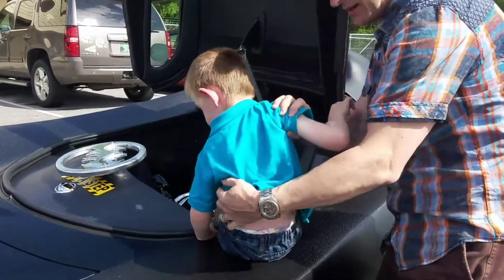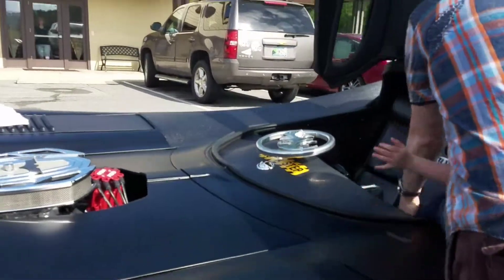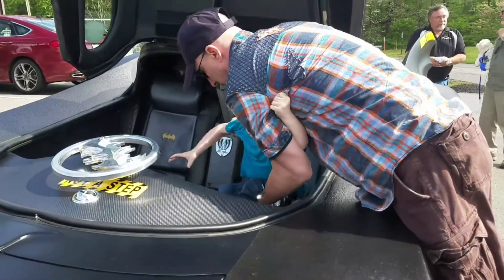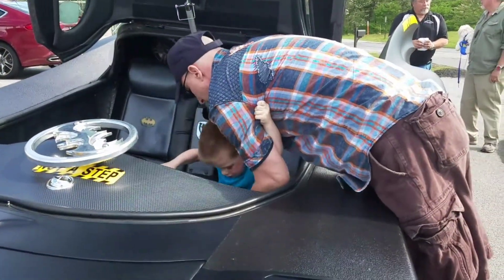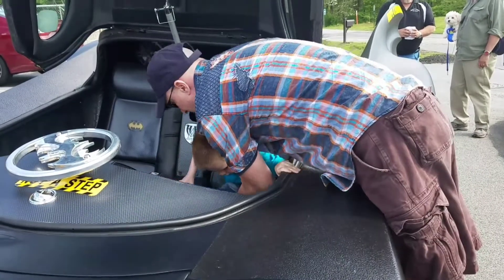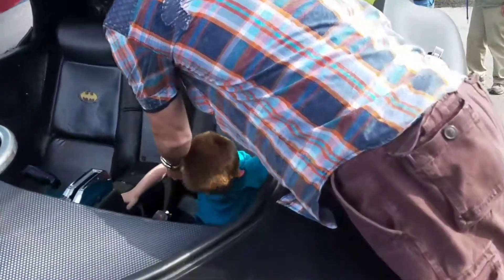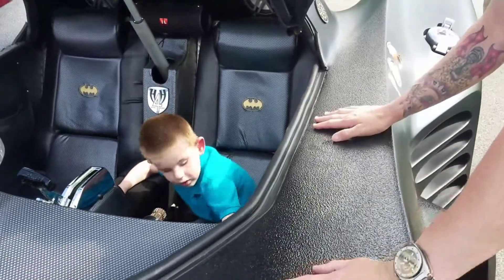I'm going to set you here. I got you. I'm going to let you go. You ready? Here you go. Now you're going way down into the Batmobile. Let's go. Connor, you are now in the Batmobile.